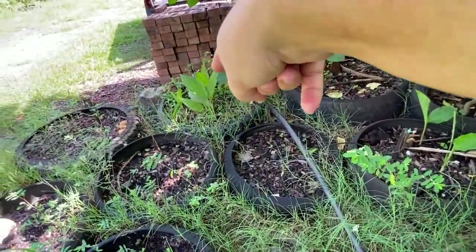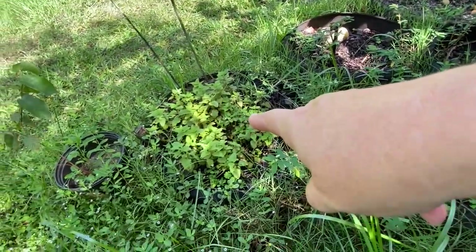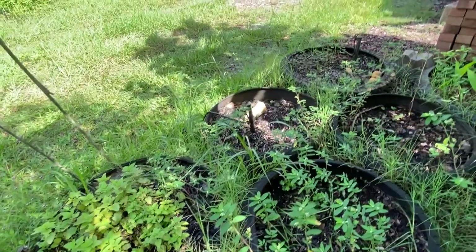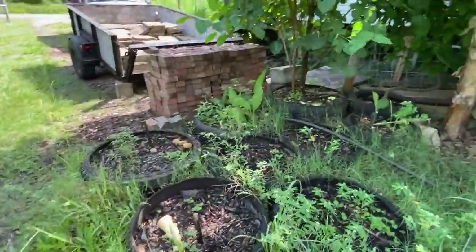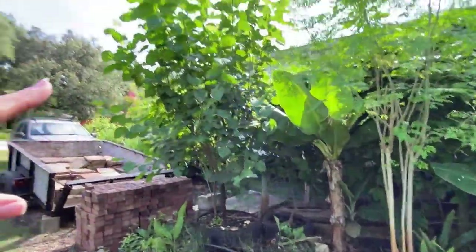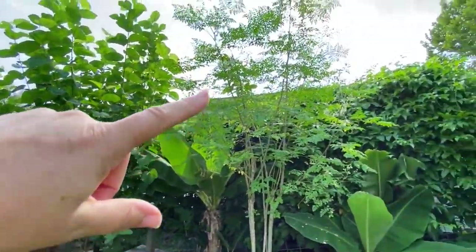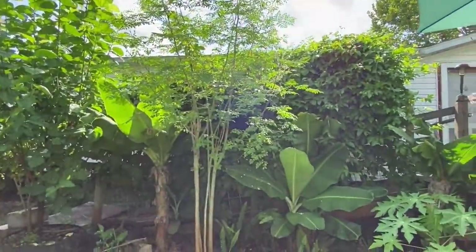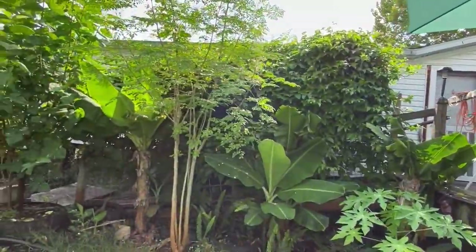That's ginger, and that's turmeric over there. These pots are empty — that's lemon balm that actually worked this year; I haven't been able to do that before, it's always been a little pot. This is my mulberry tree. My moringa is looking awesome — I'm going to have to cut that down and let it regrow. And on the back side is our passion fruit vine going.